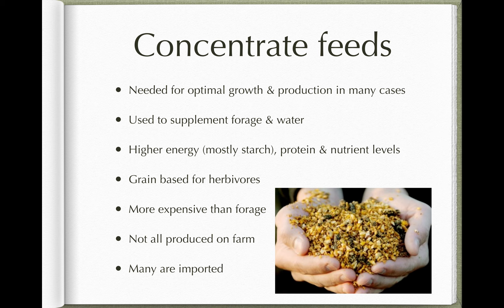When we talk about concentrate feeds as an addition to a diet of water and forage, we're talking about a feed given to the animal to help it grow, repair, or produce tissue optimally. It's given in addition to the forage and water needed for a maintenance diet, rather than replacing them. So we're talking about adding concentrates to a diet that already contains forage and water.